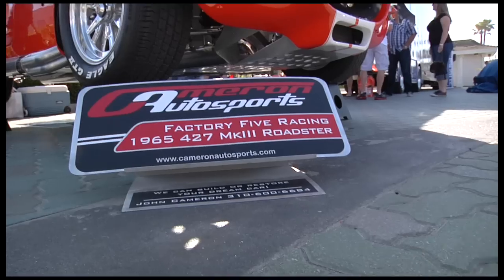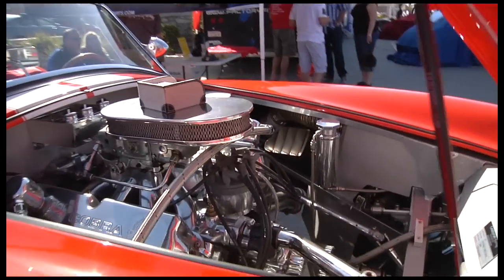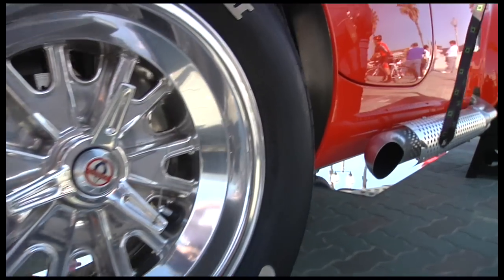My name is John Cameron. I own Cameron Autosports. Cameron Autosports started by me building this Orange Cobra here about six years ago. When I finished the car, I realized that I had a talent for building cars, and I've been building them ever since. I specialize in the Cobras and auto restoration.